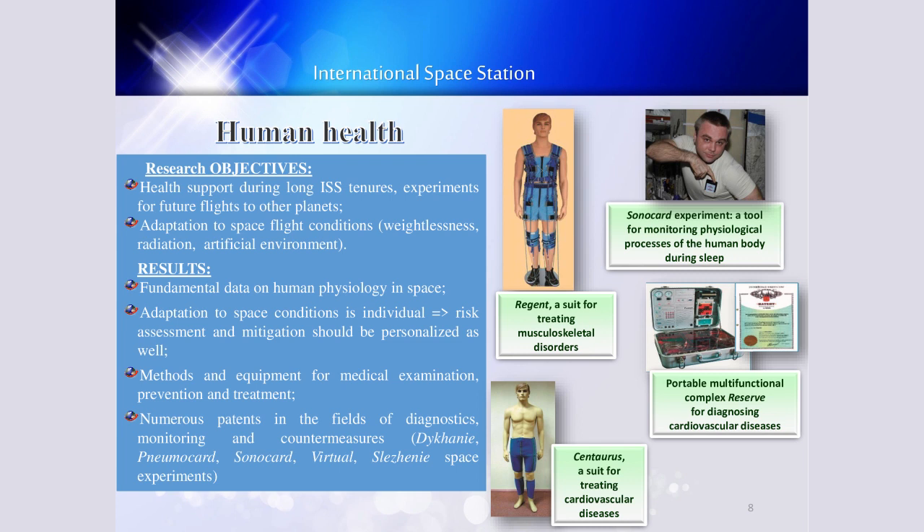Let me say a few words about human health experiments. The major research objectives include health support during long ISS tenure and experiments for future flights to other planets, as well as adaptation to space flight conditions. The major results include fundamental data on human physiology in space. Adaptation to space conditions is individual, and risk assessment and mitigation should be personalized as well. Methods and equipment for medical examination, prevention and treatment, and numerous advances in diagnostics, monitoring, and other countermeasures have resulted from experiments on board of ISS.